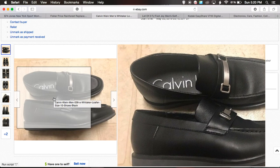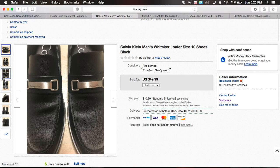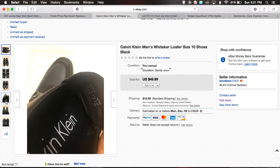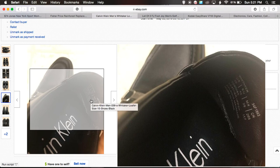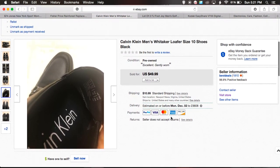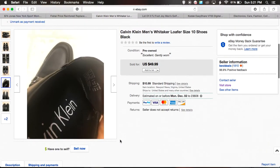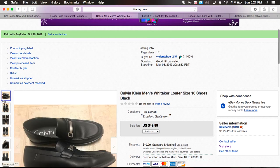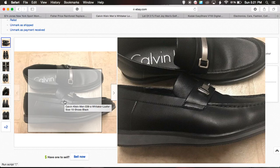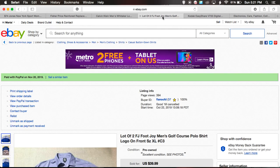The model is Whitaker — you can see that inside the shoe. Size 10 men's. I listed it in May and it sold about a week or two ago for exactly what I was asking: $49.99 plus $10.99 shipping. The customer left great feedback. I don't normally pick up Calvin Klein shoes, but this one was in like-new condition for only seven bucks.